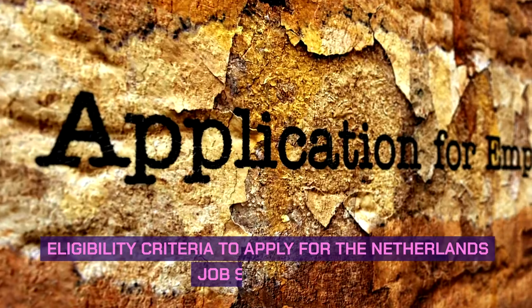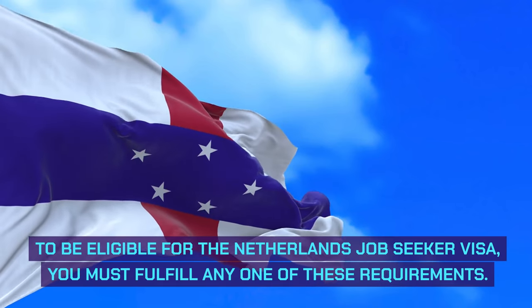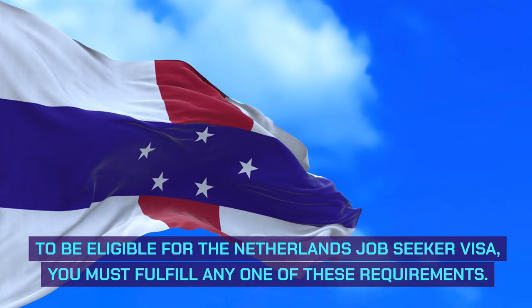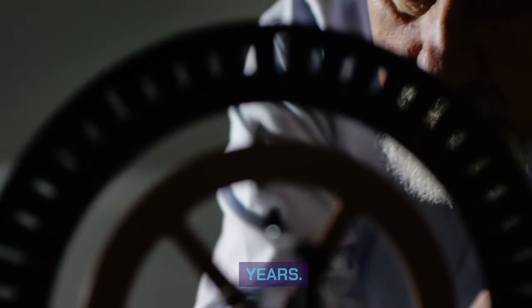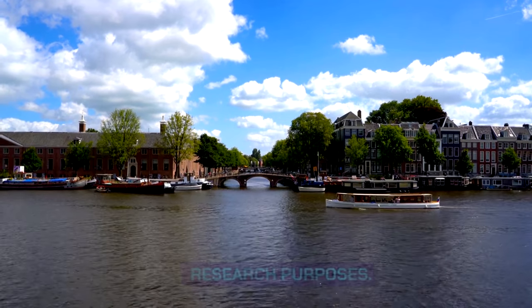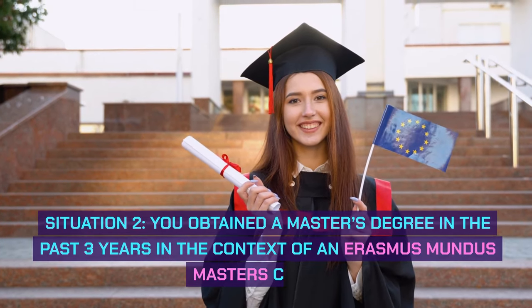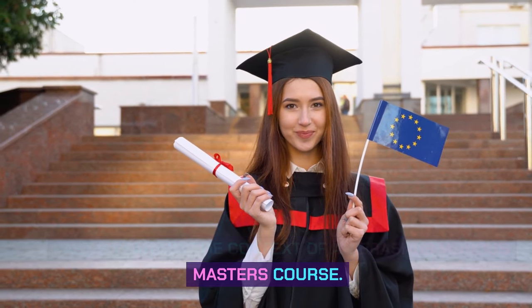Eligibility criteria to apply for the Netherlands Job Seeker Visa: to be eligible, you must fulfill any one of these requirements. Check which situation applies to you. Situation 1: you carried out research in the past 3 years and had a residence permit in the Netherlands for research purposes. Situation 2: you obtained a master's degree in the past 3 years in the context of an Erasmus Mundus Master's course.